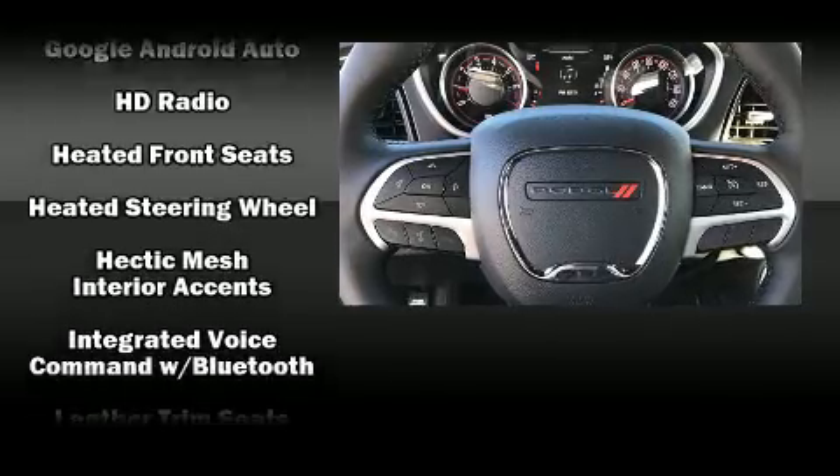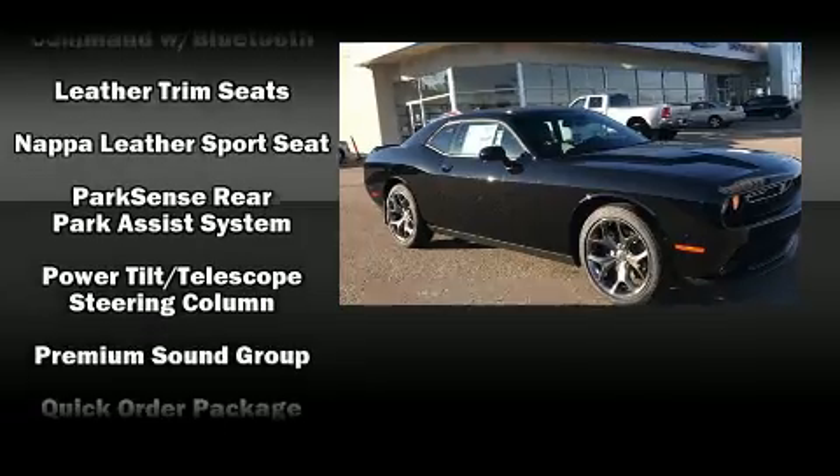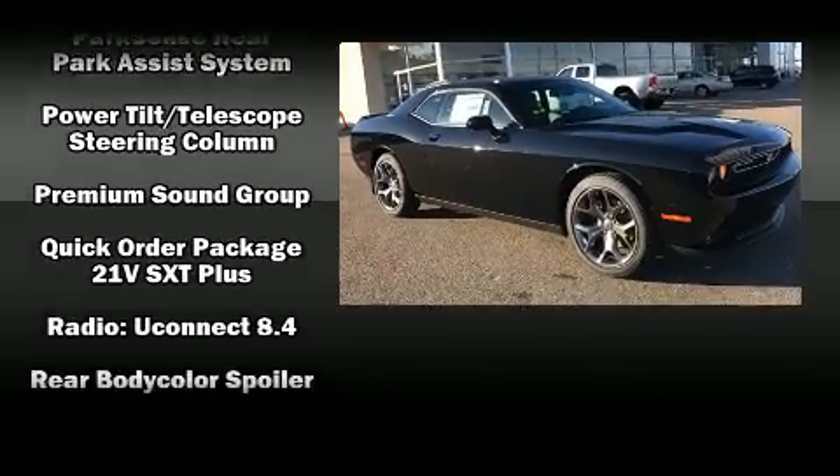Audio features include an AM-FM radio, steering wheel-mounted audio controls, and 18 speakers providing world-class sound throughout.